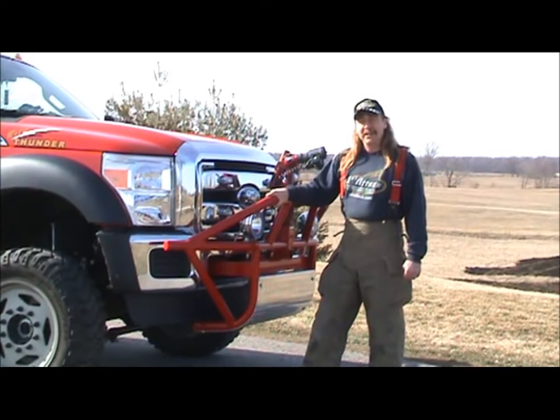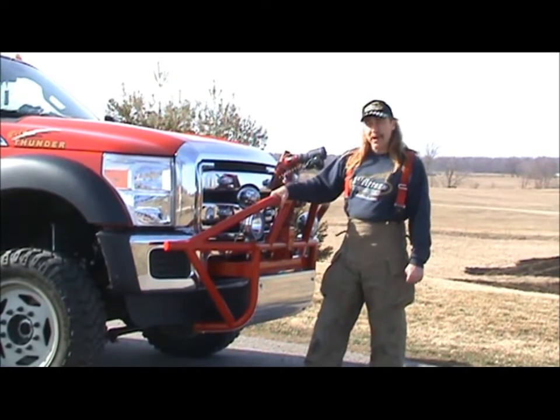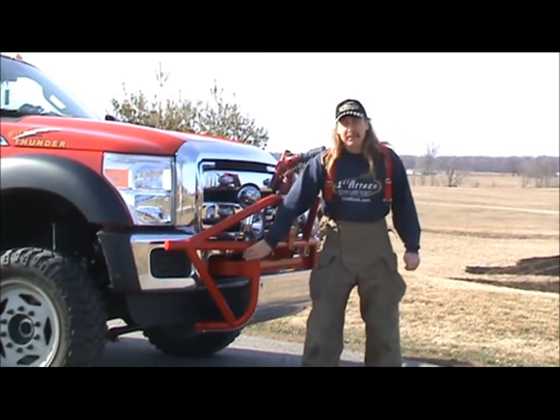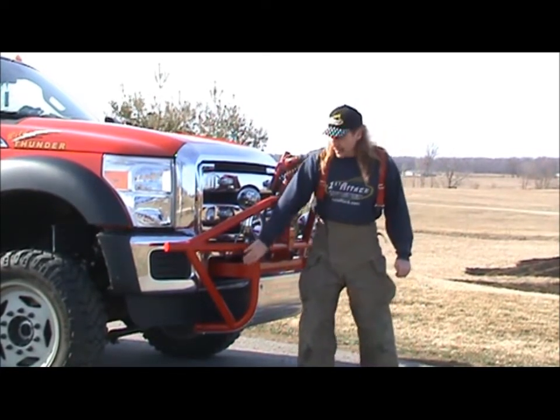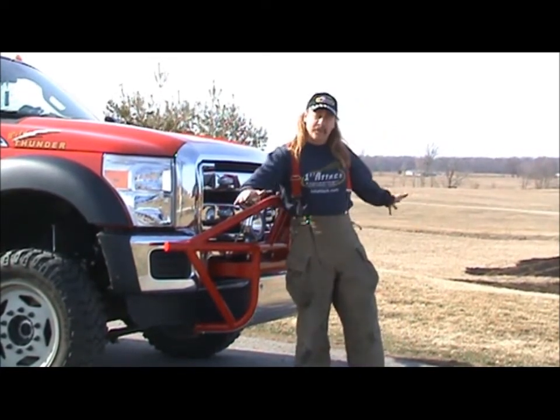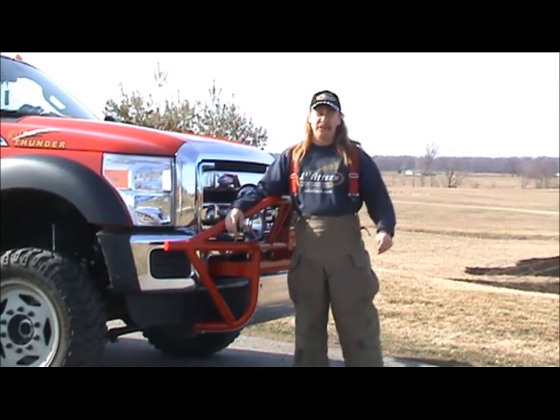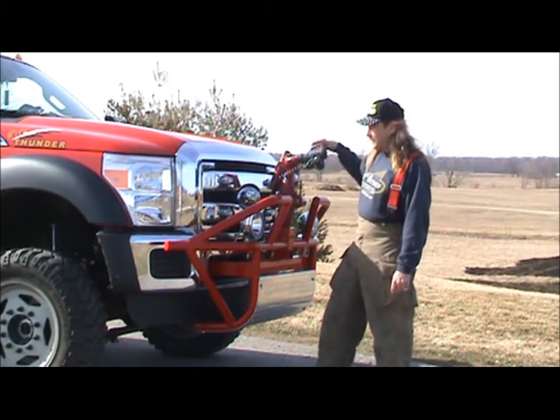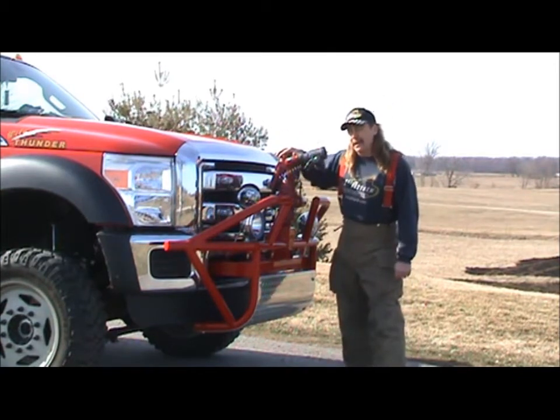This is another one of First Attack's unique features. This is our front brush guard with a receiver hitch. Six gallon per minute ground sweep nozzles — these nozzles will create about a 12 foot wide swath, six foot in front of the truck. We also, on this truck, have an Akron monitor. This is controlled remotely from inside the cab.